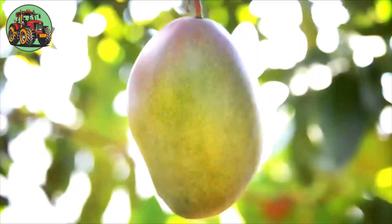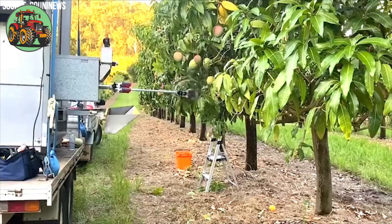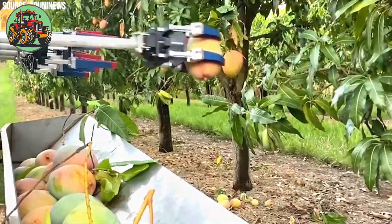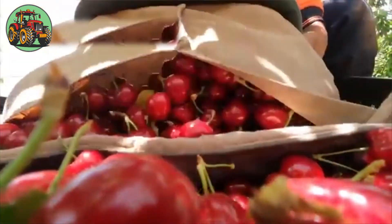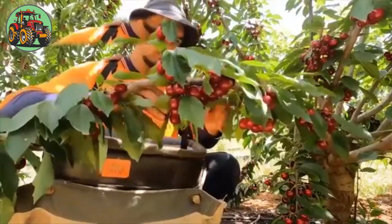Machines called mechanical harvesters lend a helping hand, speeding up the harvest without being rough on the mangoes or the trees — it's like having extra hands without needing more people. Cherries, however, must be picked by hand and carefully to avoid damaging both the fruit and the tree.